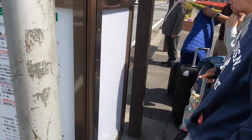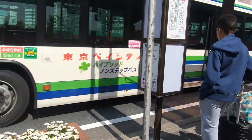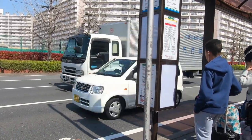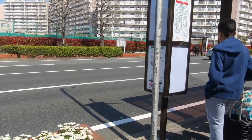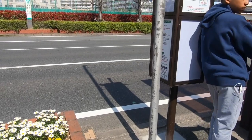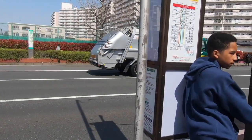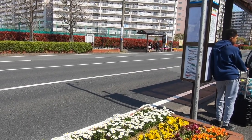One-way fare to Disneyland from this bus stop, Sankorpo Nishiguchi, is 150 yen — which is a little less than a dollar fifty in US dollars.